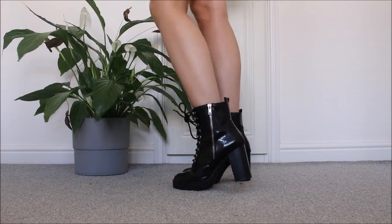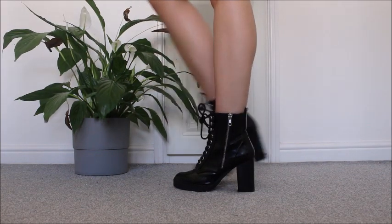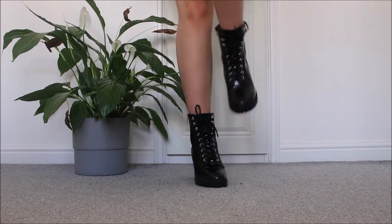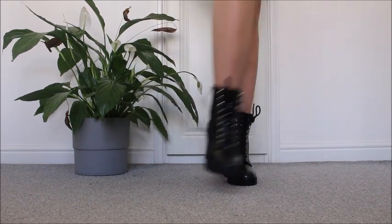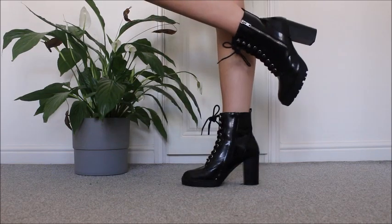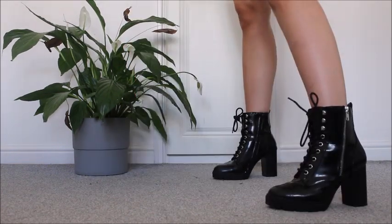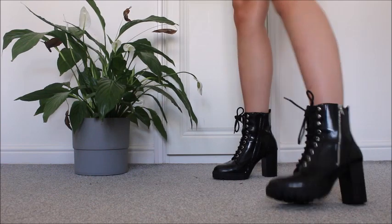These are from New Look and I've always wanted platform boots. I wear these when I go out as well. I kind of feel like a spy slash rock star. I absolutely love them and they're actually really comfortable and as you can see I can jump in them. So yeah I absolutely love these.